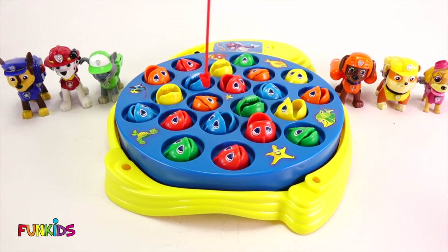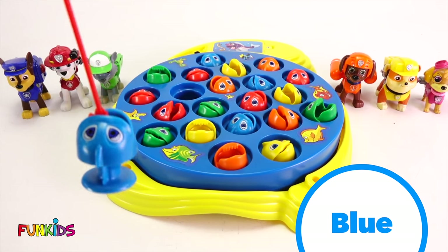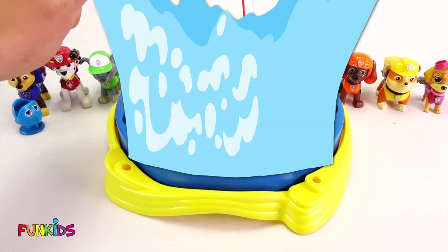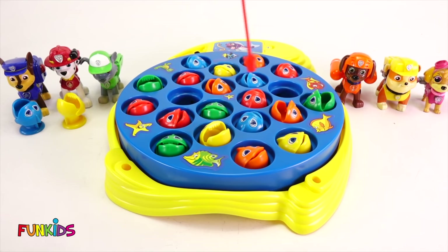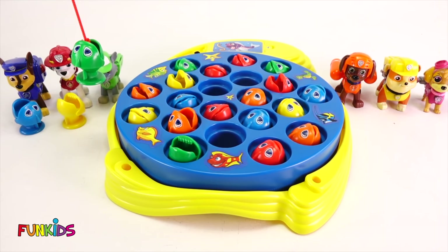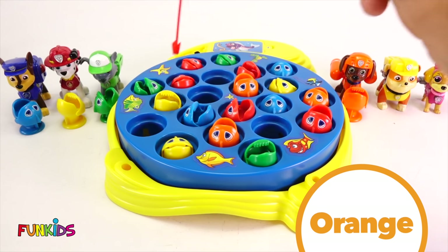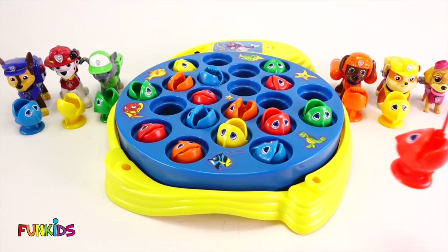Alright, Chase, you get to go first. There we go — Chase got a blue fish. It matches him. Boop, there's Chase's fish. Now we need to do Marshall. Whoa, that was close. Marshall got a yellow fish. Now it looks like it's Rocky's turn. Good job, Rocky. Rocky got a green fish — that matches him. Now let's do Zuma. Zuma got an orange fish. Now let's see if we can get a yellow one for Rubble. We got a yellow one for Rubble. Now how about Skye? Skye got red.